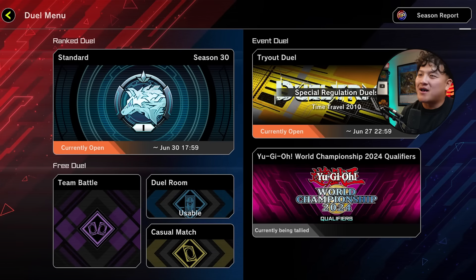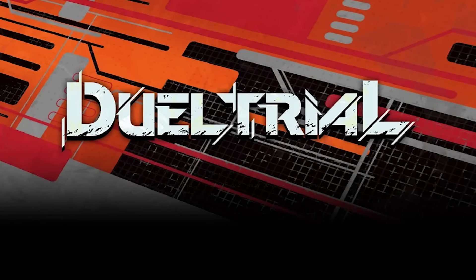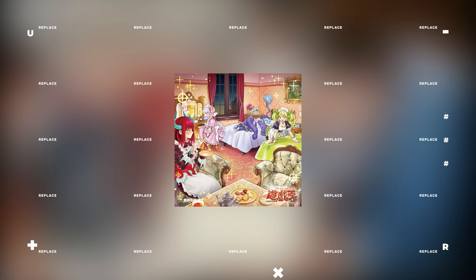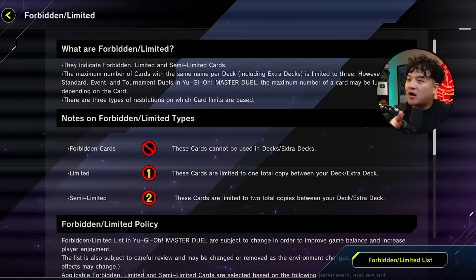In YuGiOh Master Duel right now there are these things called the Tryout Duels. Today and tomorrow — by the time you guys are watching this video, June 27th — is the last time you can partake in this event, win a free pack, and have a little bit of a nostalgia overload. Honestly the one pack isn't a great incentive; it's just that we can play old school decks without having to worry about cards like Maxx C. Sometimes you need to sit back, relax, and play old YuGiOh like how it's meant to be played. Basically you're playing Edison format.